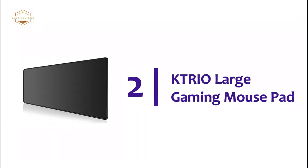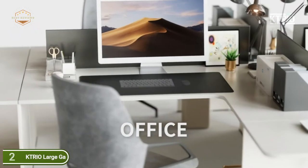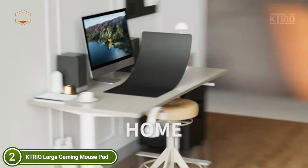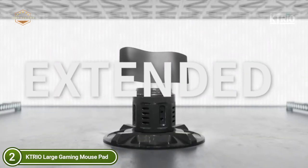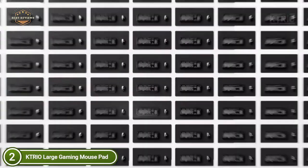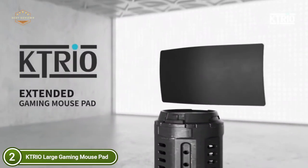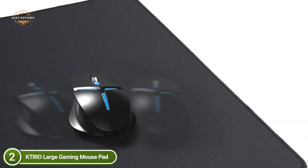Number 2 on our list, the KTRIO Large Gaming Mouse Pad. The X-Large mouse pad is sufficient to hold your gaming mouse, a full-size mechanical keyboard, as well as other desk accessories, helping you maintain a neat, tidy desk. It's great for those who prefer low DPI or simply prefer more space to move around. Ragged edges and poor quality materials are issues that gamers have encountered, but this KTRIO mouse pad tackles the issue with a high-end cloth selected after many days of testing.